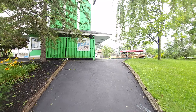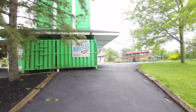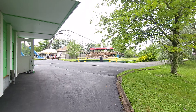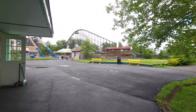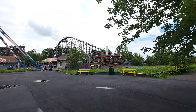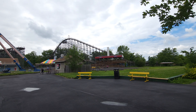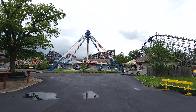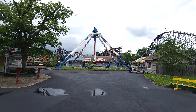Basically you come up this hill here and you see the Belgian waffles and sugar. Pretty much right in front of us is their marquee attraction, which is Silver Comet — a hybrid coaster with a steel frame and wood track. But right here is one of their newest attractions.